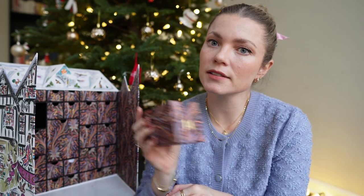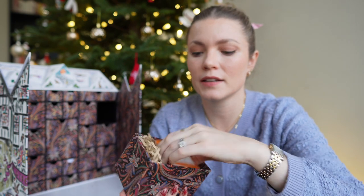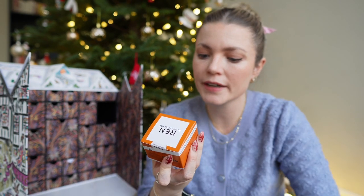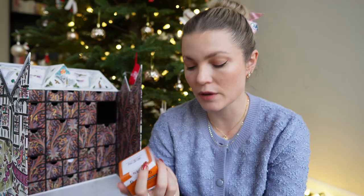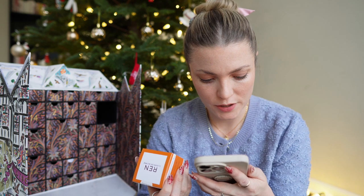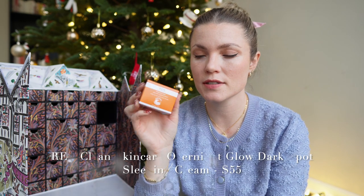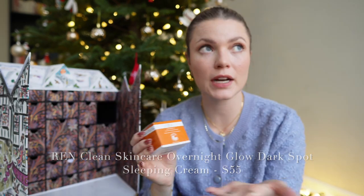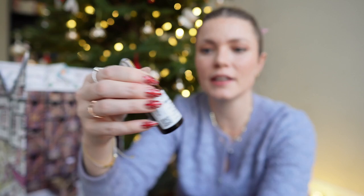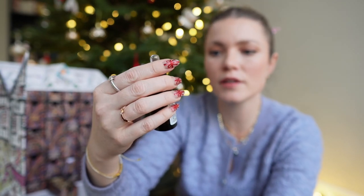Number fifteen is the REN Clean Skincare Overnight Glow Dark Spot Sleeping Mask. I've been really loving REN products. It's $55 and it's a full product — I'm really excited to add this to my skin routine as I don't currently have a night cream.